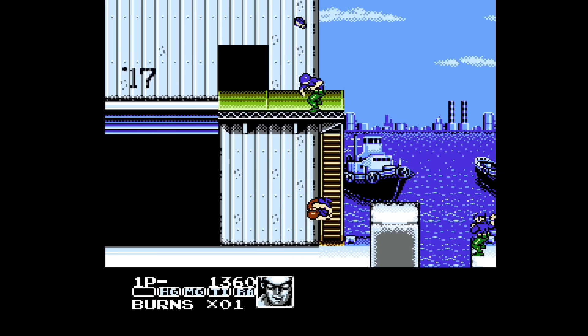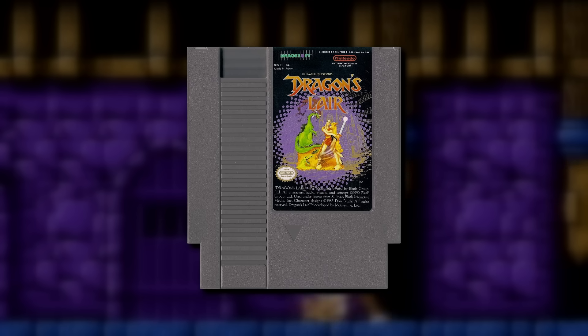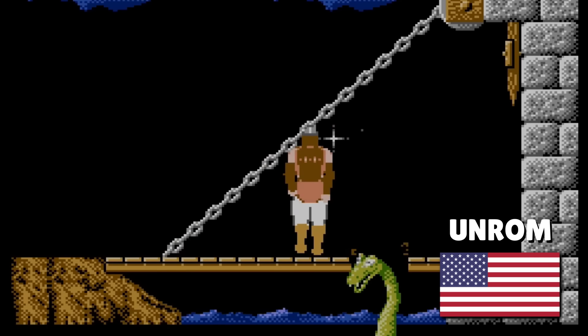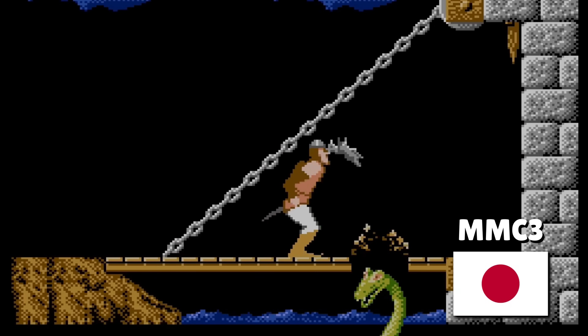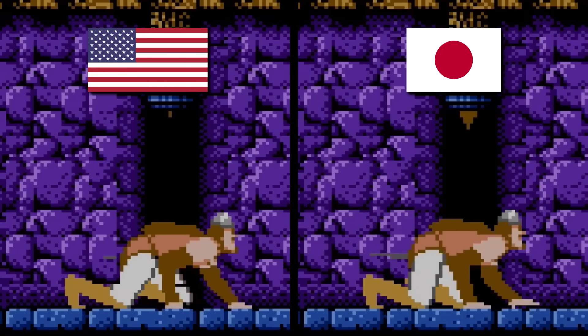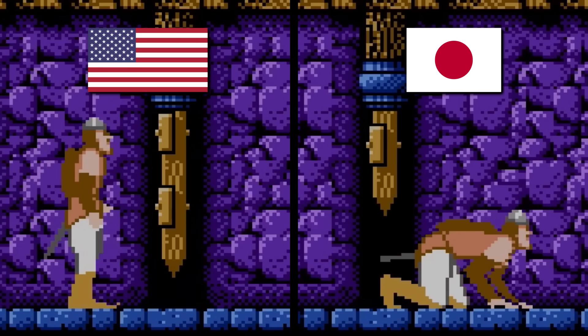It's also worth mentioning that sometimes games will receive underpowered mappers. The most infamous example is Dragon's Lair. The gameplay is extremely slow and laggy because the US version received the UN-ROM mapper. But in Japan, the game was bundled with the MMC3 mapper, which made it much quicker and more fluent. This game really had no business using the UN-ROM mapper.